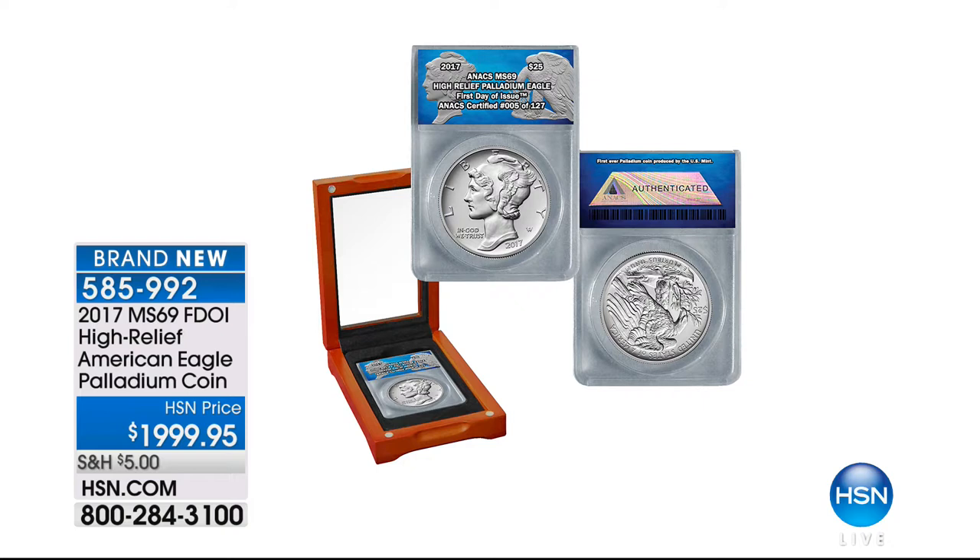It looks like a Mercury Dime — it is a tribute to Adolf Weinman done in the rarest of precious metals ever issued. Palladium is literally 150 times rarer than platinum, which is 100 times rarer than gold. It is the Adolf Weinman design, as you can see. The 70 already sold out; I have the 69s at a lesser price. Already a dozen of those gone.